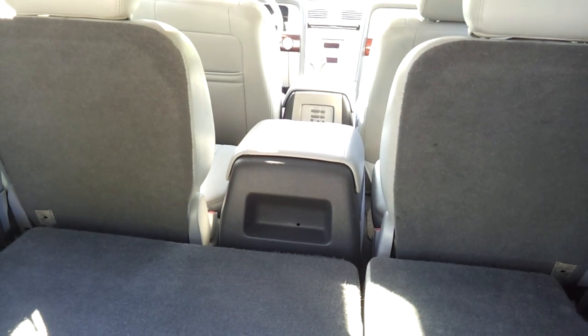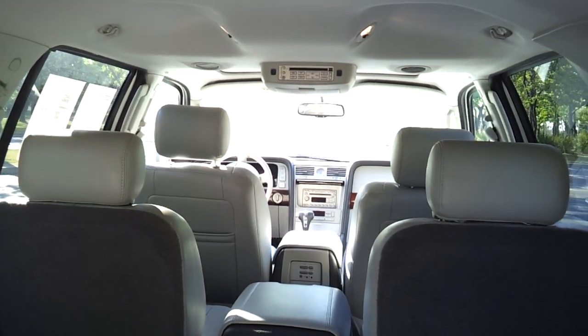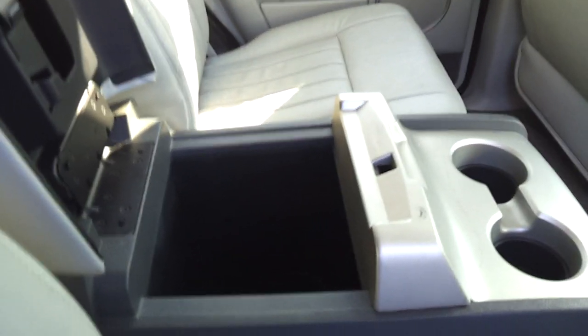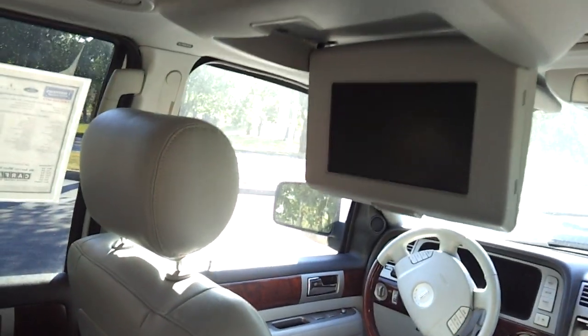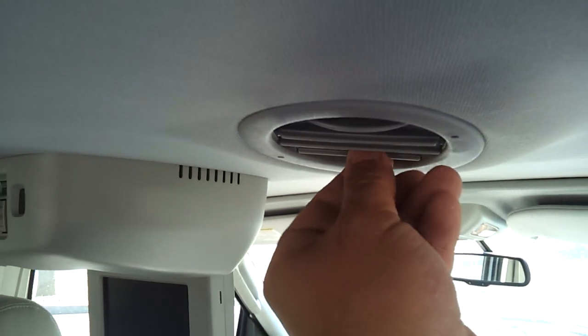You'll see that it has that nice center console. And looking up, you'll see that it has a DVD rear entertainment system. The second row passengers can enjoy drink cup holders, a little storage box right here, and this opens up for your DVD player screen. Each passenger has their own vent which they can rotate and articulate just the way they like.